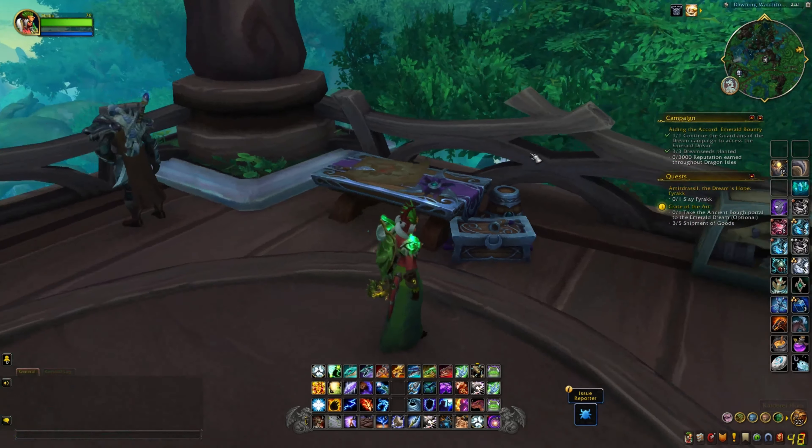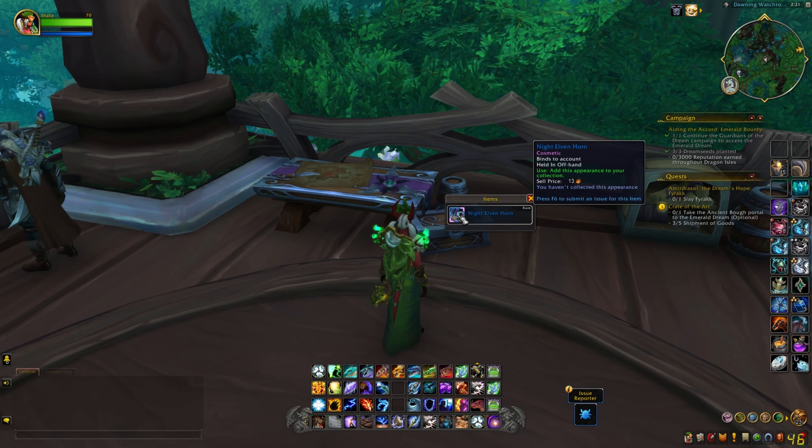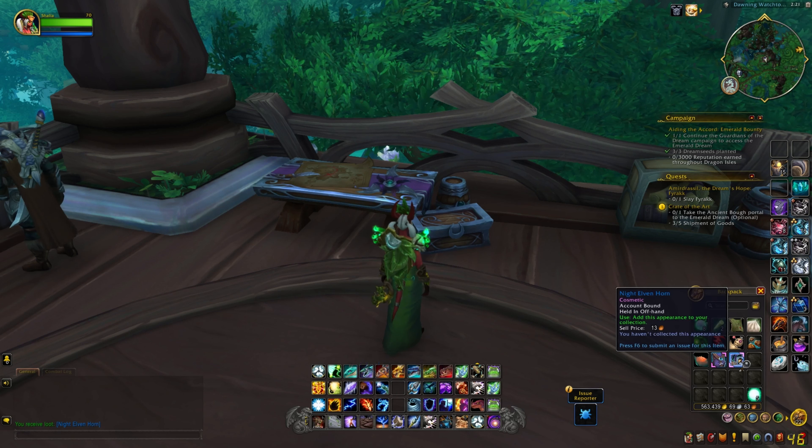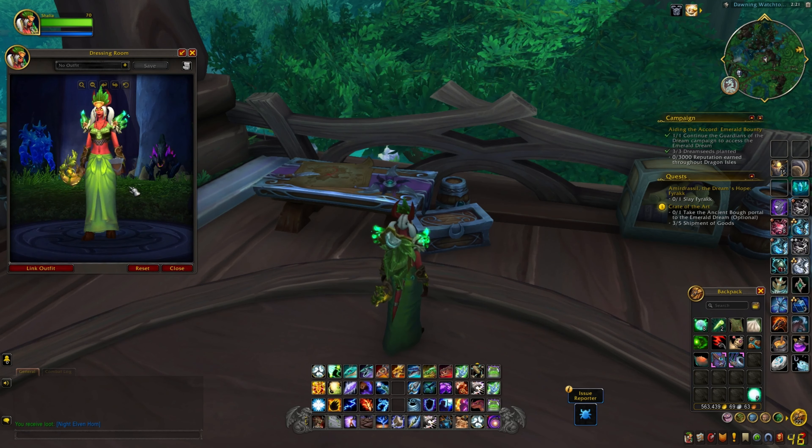I found another cosmetic item. I'm not sure if these chests are going to be in the same spot when the patch goes live, but so far this is the area and it's a night elf's horn.